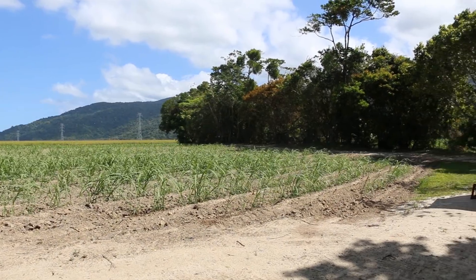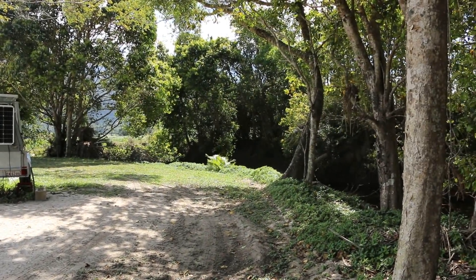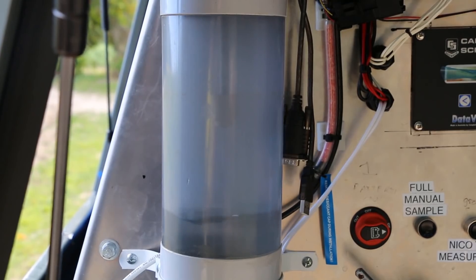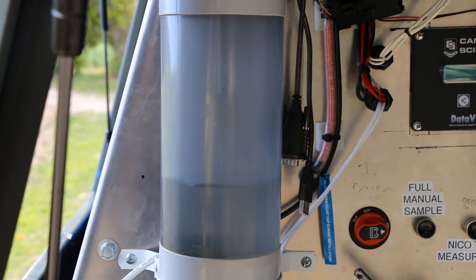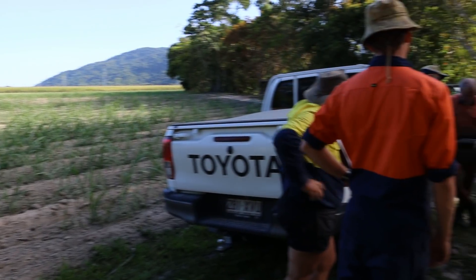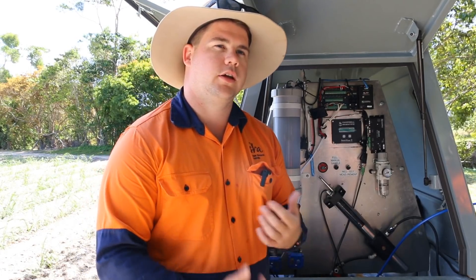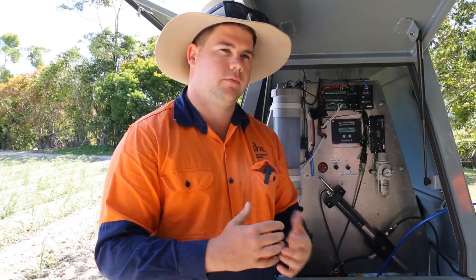What we've got here is a real-time water quality monitoring trailer. We had this trailer built for the Cater Creek project to help us tell the story to our growers as to what's happening in the creek in real time. This equipment is taking a sample on the hour, every hour, giving us a nitrate N reading as well as stream height and temperature in the creek. The real-time data is really important to help us put some context behind what we're seeing, so we can actually see what's going on at a particular moment in time.